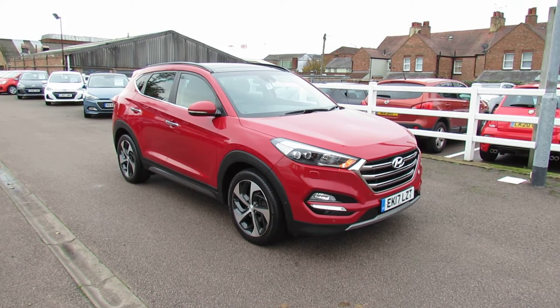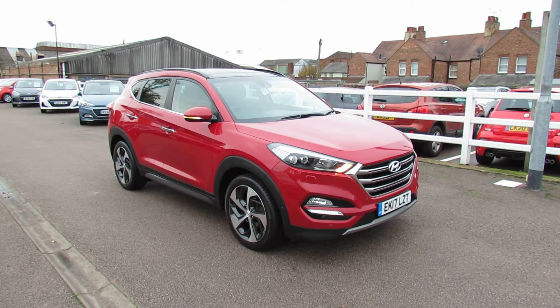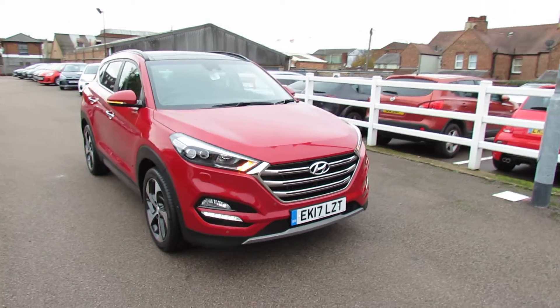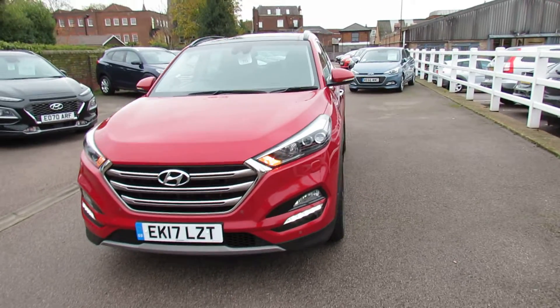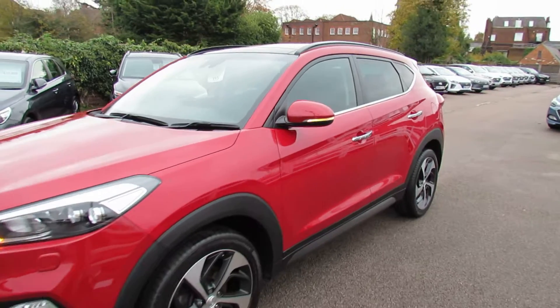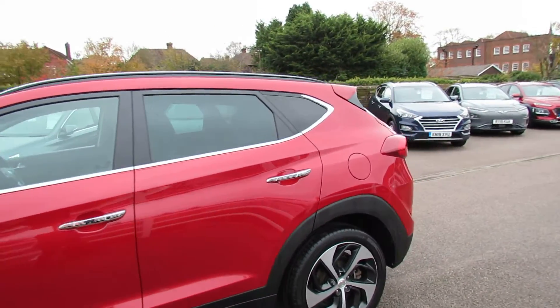Let me show you this. We have a Tucson and it's a 1.7 diesel Premium SE automatic, finished in this rather nice metallic red. The Premium SE is the top of the range, so as you can see we've got daytime driving lights. You've also got front parking sensors, these very nice alloy wheels, colour-coded mirrors, and we've got privacy glass on the back.